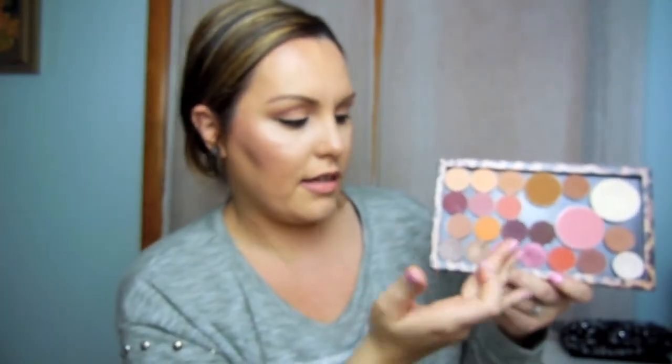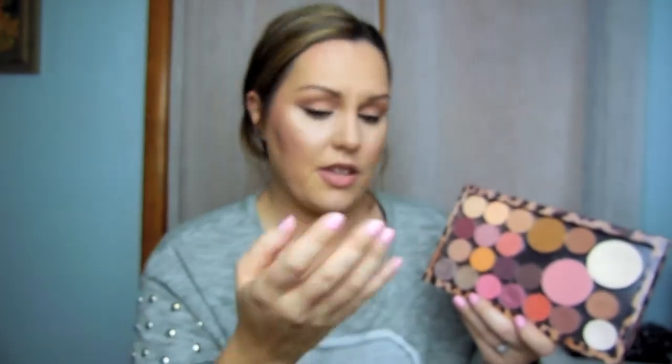I jumped on the Makeup Geek bandwagon. These three on top and this yellow one are Makeup Geek — my favorites being Chickadee, Cupcake, and Bitten. These are going to look phenomenal for fall as well. Mango Tango is also a really good one. They're kind of powdery but the quality is amazing — they blend like a dream. The hype is real about them, I totally agree.